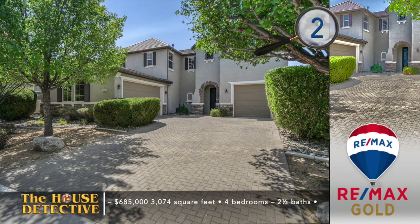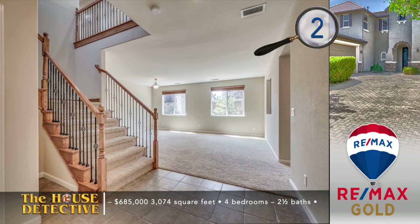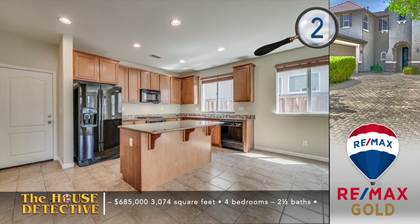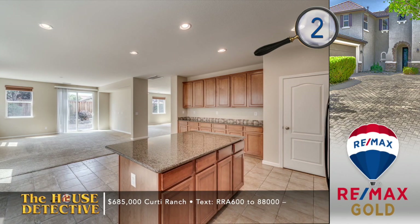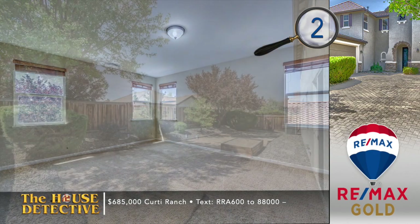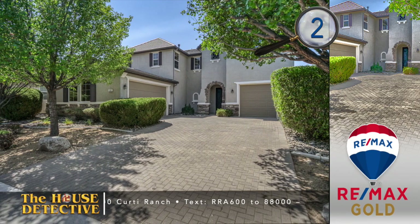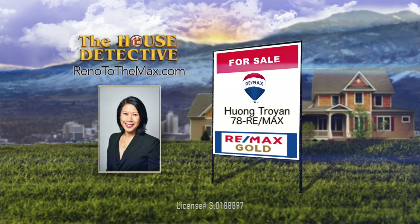Home number two in Curry Ranch has been well cared for, cleaned up, and ready for a new family. The den on the main level could easily be converted to a fifth bedroom. Along with four bedrooms, there are two and a half baths with a split three-car garage. You'll find a spacious home with a sitting and dining room and a spacious kitchen with granite counters that looks out to the family room. Out back there's an easy-to-care-for yard framed by mature landscaping. This 3,074 square foot South Reno home is priced at $685,000. Call Hung Triang at RE-MAX Gold — her number is 78 RE-MAX.